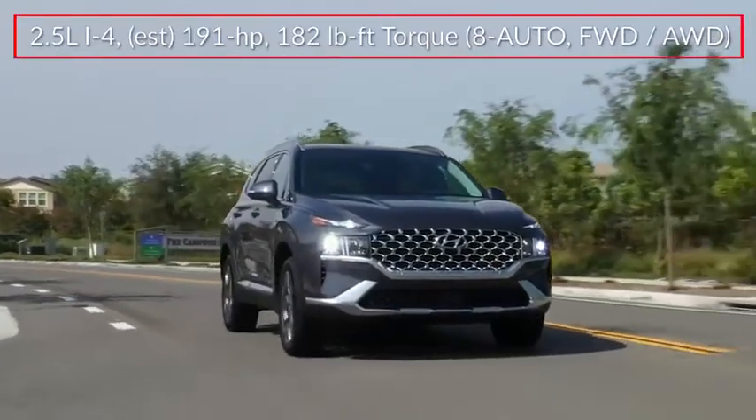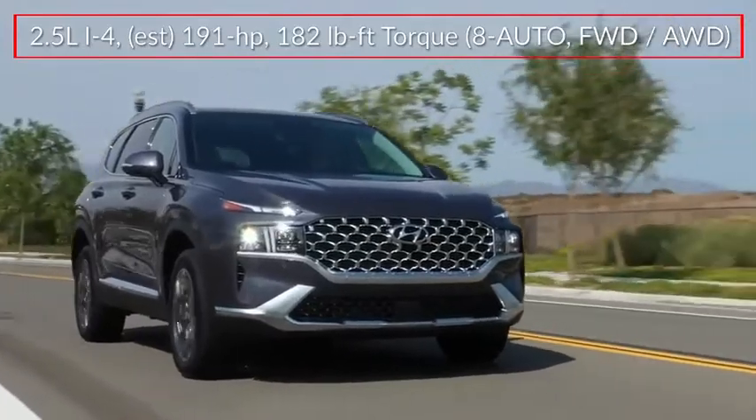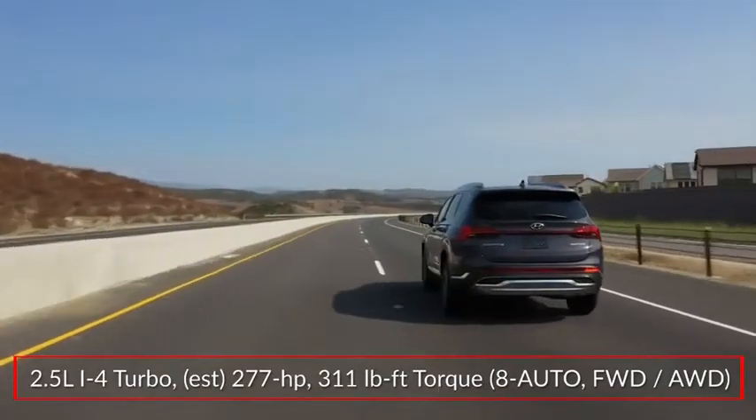Base power for the Santa Fe comes from a 191-horsepower 2.5-liter inline four-cylinder engine. An available turbocharged 2.5-liter inline four makes 277 horsepower.